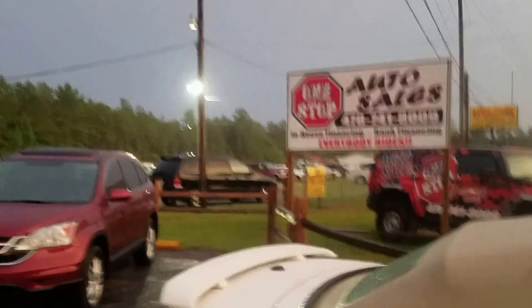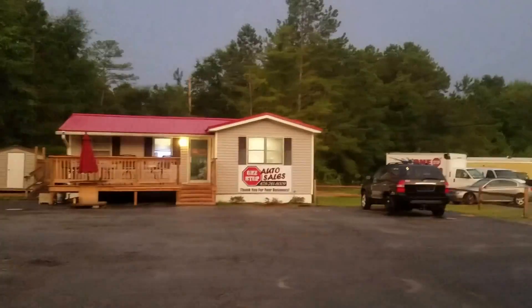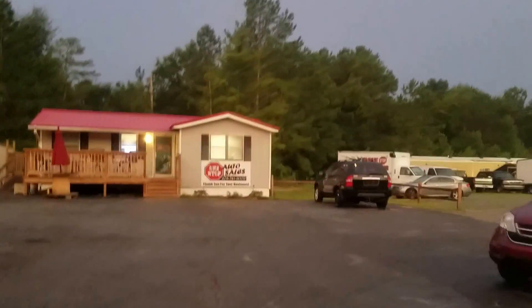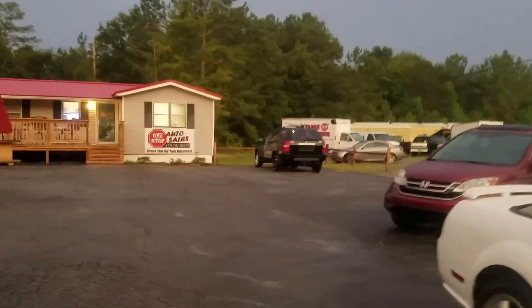One Stop Auto Sales — the coldest, cleanest, brand newest showroom in all of Middle Georgia, here at One Stop Auto Sales, 2838 Gray Highway.